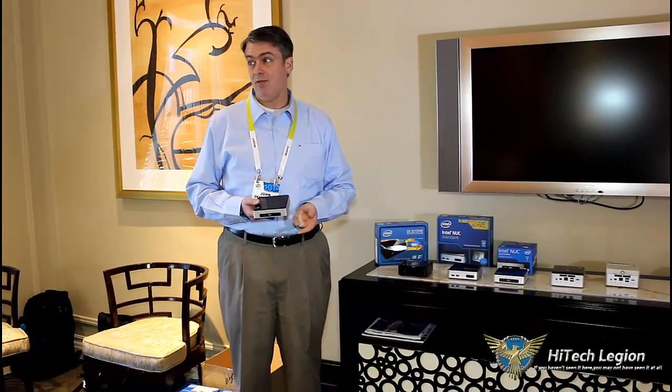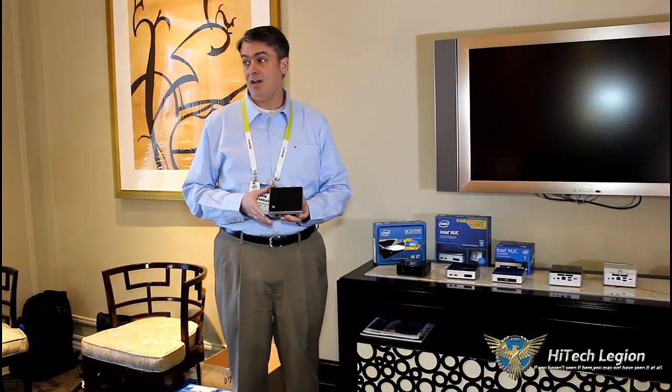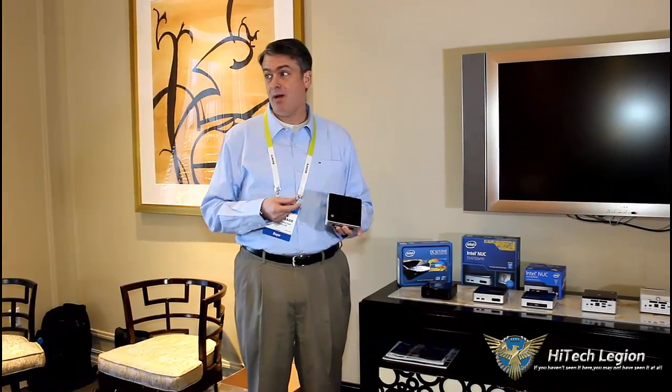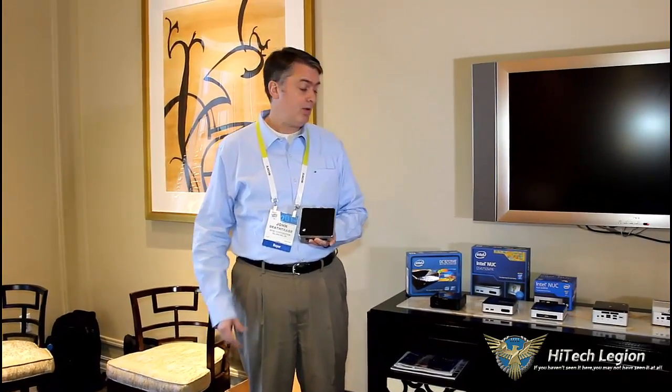Another cool thing about all our consumer SKUs moving forward is we'll have wireless built in integrated into the product. Previous generations — Wilson Canyon — did not have Wi-Fi in it and you had to get a separate card. Now we've got an M.2 BGA chip that's soldered on, a little 12 by 16 chip. It's AC, it's Bluetooth — Intel's 7265, which is our new latest and greatest Wi-Fi Bluetooth chip.